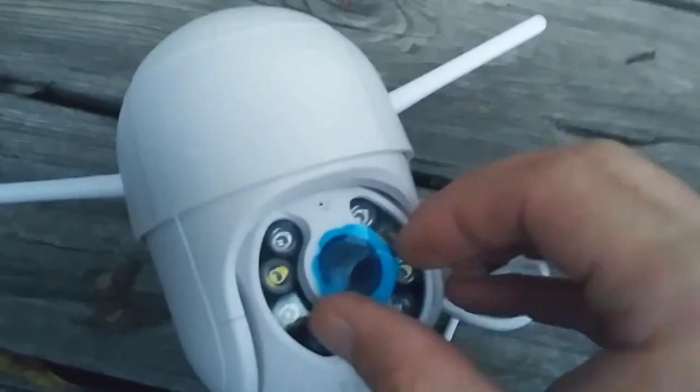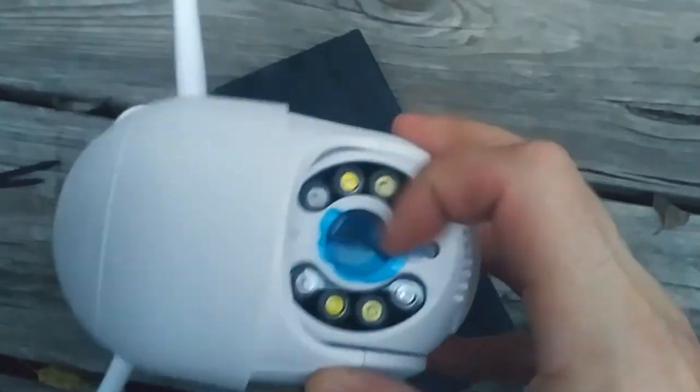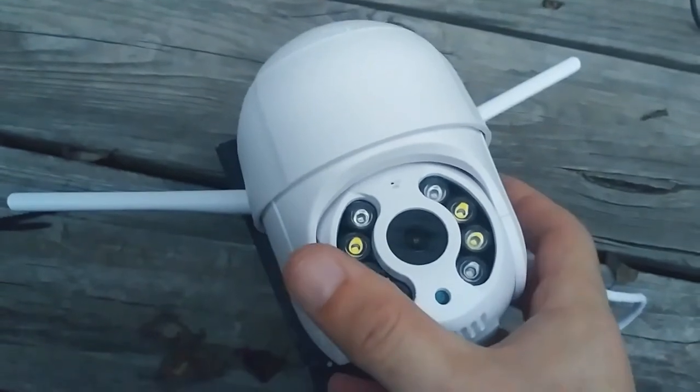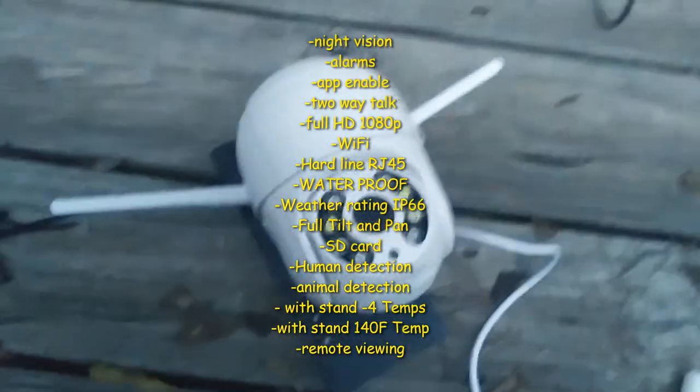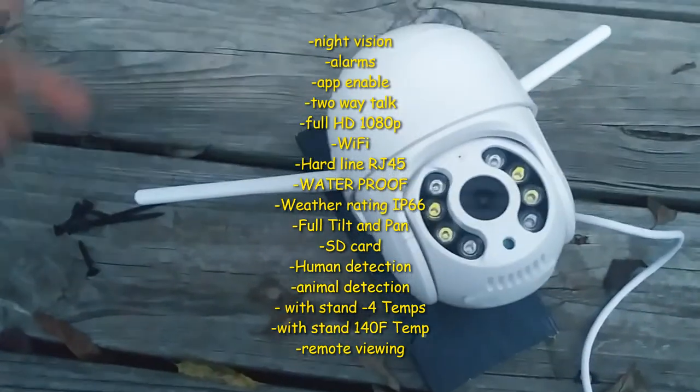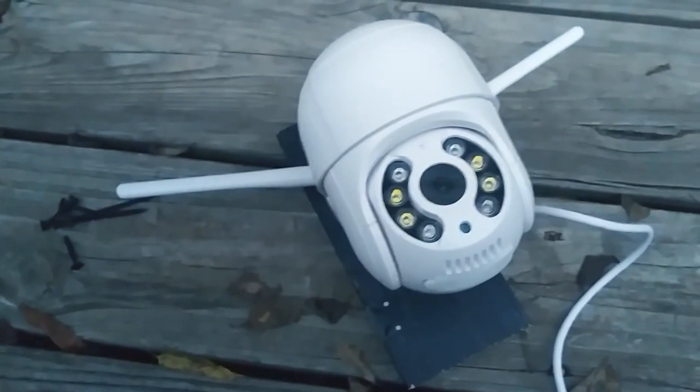There are two cameras I'm not going to tell you where they are — if you try to rob me, I'll catch you on camera. I also have alarms and sensors on all my doors and windows. The camera has about 18 different features — waterproof, motion sensor, animal detection, it can tell the difference between an animal and a person, 360-degree rotation up, down, left, right, weather waterproofing, and it's Wi-Fi or hardline capable. I run everything off Wi-Fi.